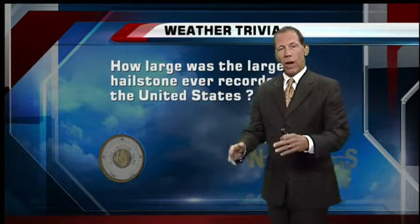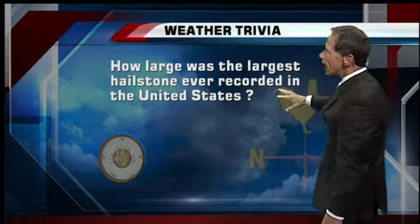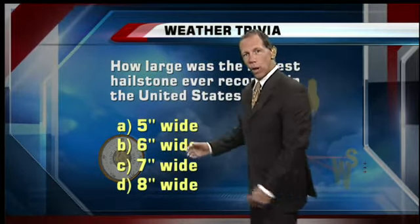That's a great question because hail is a big deal. We haven't seen much hail around southwest Idaho this season, and we may not see much more since the season's kind of winding down. But I figured I'd dig into the record books and find out how large was the largest hailstone ever recorded in the United States. So here are our guesses. Roland and Michelle, since you are always the guinea pigs here, what do you think — five inches wide, six, seven, or eight? I think eight inches wide. We'll go six.